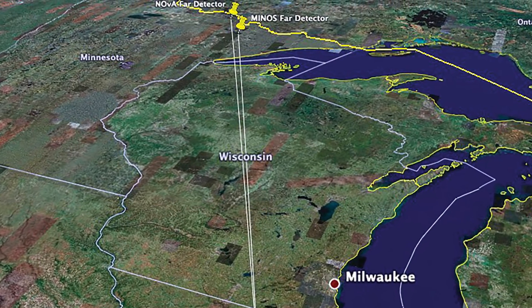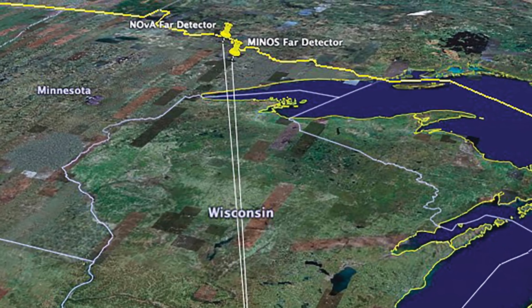One of the advantages of neutrinos is that they don't like to interact. It's both an advantage and a disadvantage, because we have to have very big detectors and a lot of neutrinos to do this physics — but it means you don't have to build a tunnel under Wisconsin. You can just shoot your beam straight through the earth and most of your neutrinos will not interact.